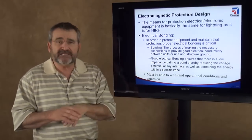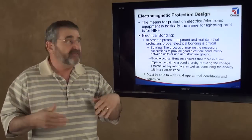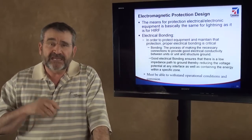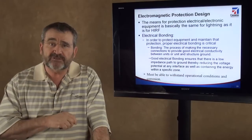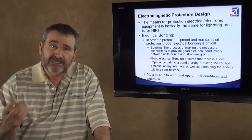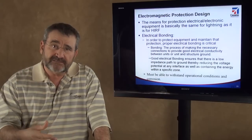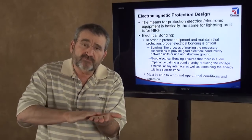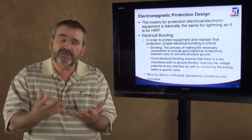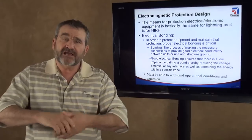Bonding is the process of making the necessary connection from a piece of equipment to a ground plane to give good electrical conductivity between that unit and its structural ground. It's not just about a single milliohm measurement. I can take a piece of 22-gauge wire, hook it from an LRU to the ground plane and get two and a half milliohms — but that's not a good electrical bond. It has a tremendous amount of inductance and small amount of capacitance. What we want is low inductance and large capacitance to provide good dispersion, good physical area of conductivity. By giving a good physical area of connection, I get an excellent electrical bond.